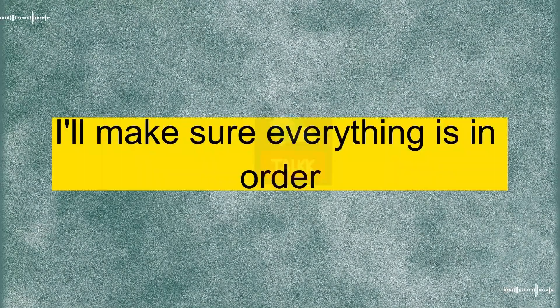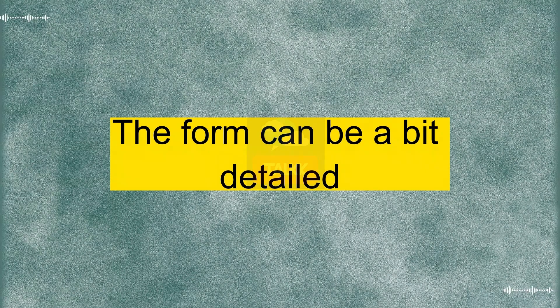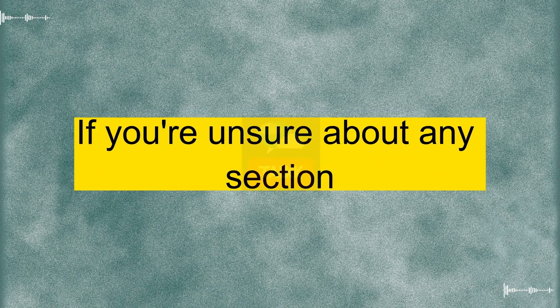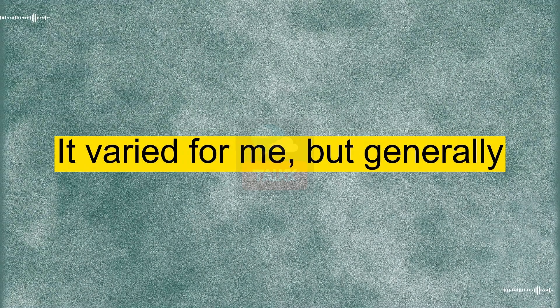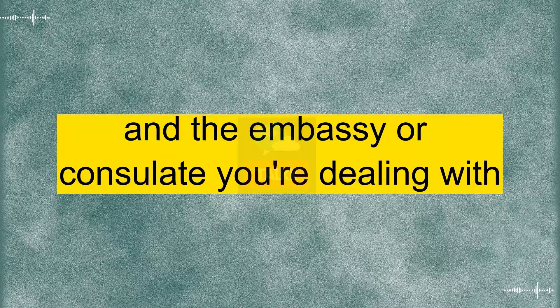That's a good point. I'll make sure everything is in order. Also, did you have any issues with the application form itself? The form can be a bit detailed, but take your time filling it out. Double-check for any mistakes before submitting. If you're unsure about any section, there are usually guidance notes that come with the application form. Got it. I'll be meticulous about that. It varied for me, but generally it took a few weeks. Keep in mind that processing times can differ based on the type of visa and the embassy or consulate you're dealing with. Patience is key.